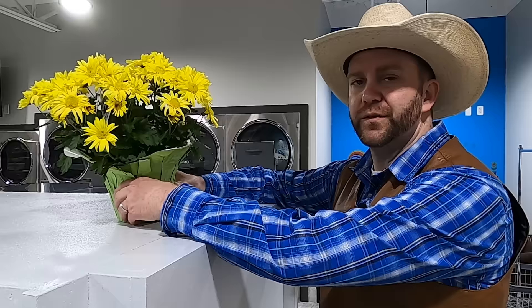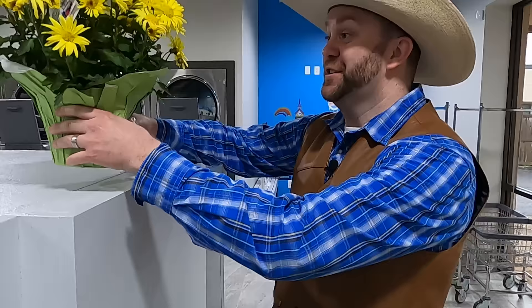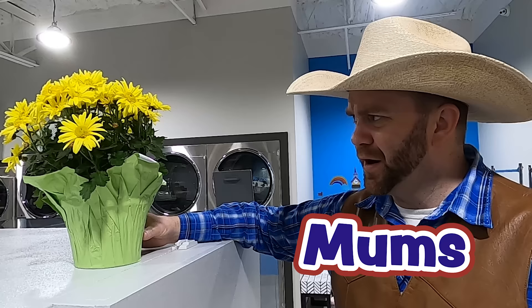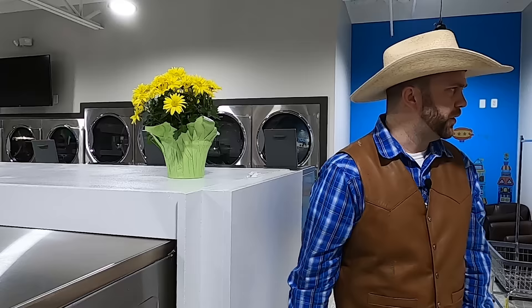I came across this beautiful yellow bunch of flowers — look at those! These are actually mums grown right here in Texas. It's almost perfect to have them in here because they like average room temperature and medium light. I don't know much about flowers — I'm not really a green thumb kind of guy and I have a hard time keeping up with the flowers in our flower beds at home. But I bet these guys really like it here because it's nice and bright and the temperature is the same year round.